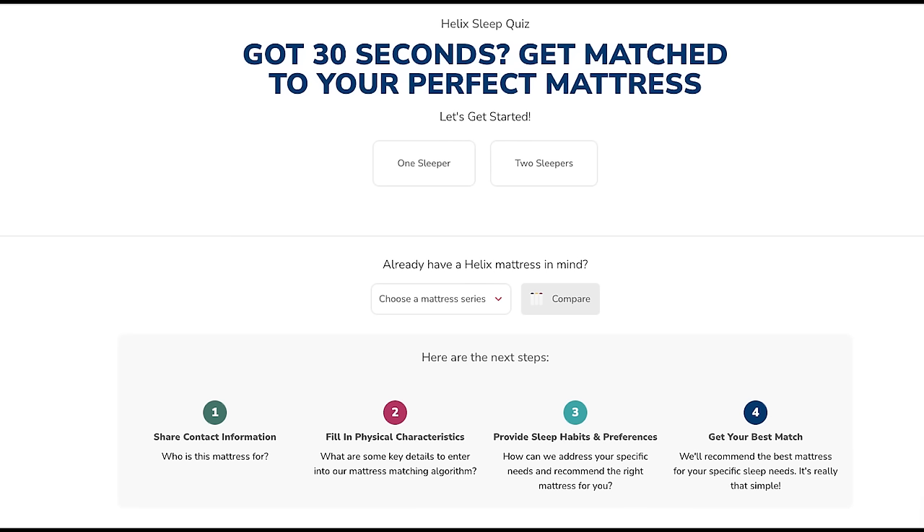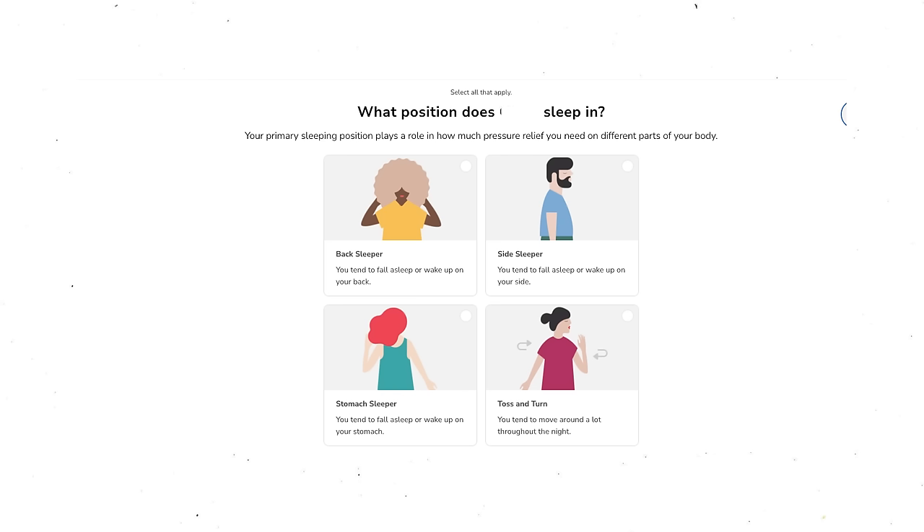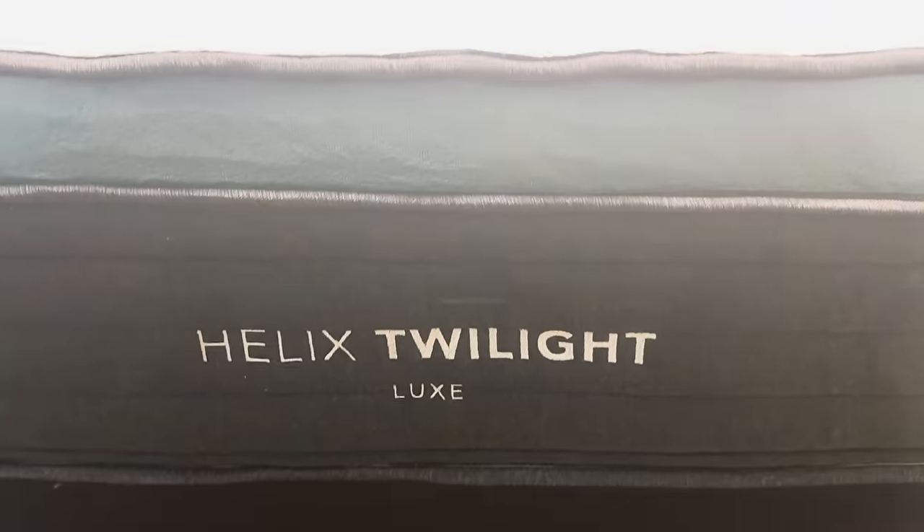But before you even get the mattress, you have to fill out Helix's sleep quiz — a quiz which matches your unique body type and sleep preferences to the perfect mattress for you, based on your sleep positions and your firmness preference. I filled out the quiz and I'm a back and side sleeper who likes a firm mattress, and so Helix matched me up with the Twilight Luxe mattress.